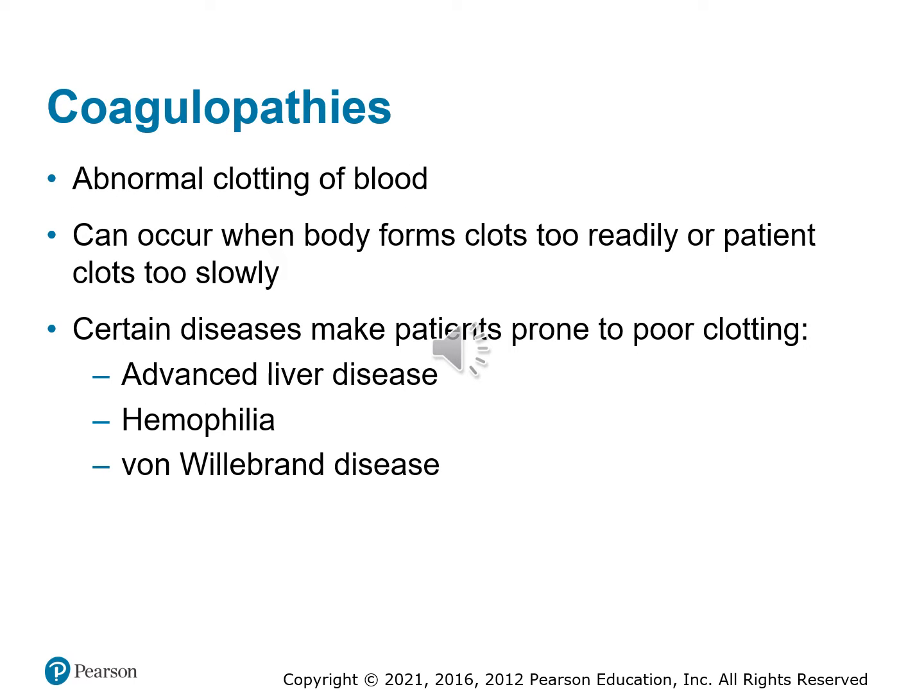There are problems with clotting factors for some individuals. These coagulopathies mean abnormal clotting of the blood. Some patients are prone to poor clot formation, where the body forms clots too slowly, but we also have issues when the body forms clots too quickly. Certain diseases may cause complications with the body's clotting ability. This includes liver disease, since the liver produces clotting factors. Hemophilia and von Willebrand disease can also cause issues with patients having trouble forming clots.